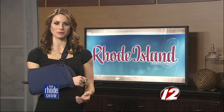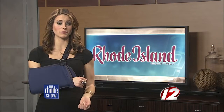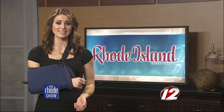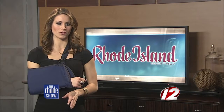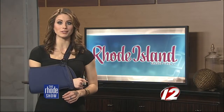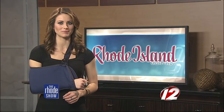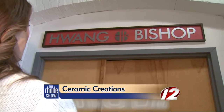We have seen our fair share of snow this winter, so it's only natural to be anticipating spring — flowers in bloom, baseball season, and yes, even spring cleaning. March is a great time to spruce up your home, and Rhode Island Monthly Magazine will help you do just that. We visited a local artist who shed some light on her work. Take a look inside the March issue of Rhode Island Monthly and get inspired.